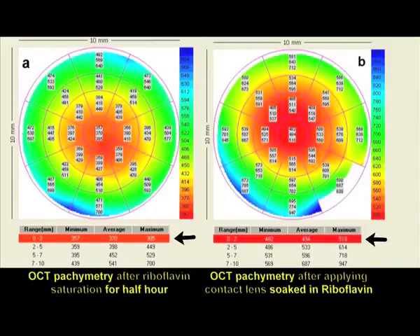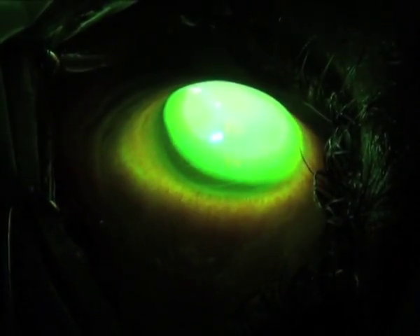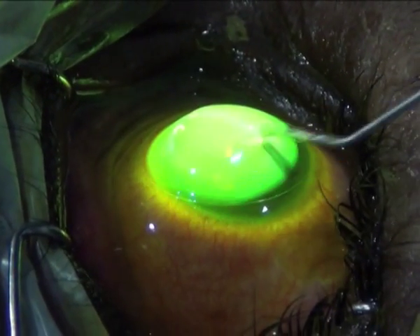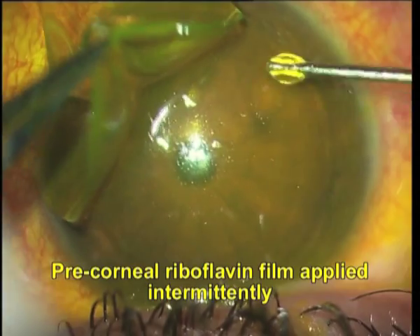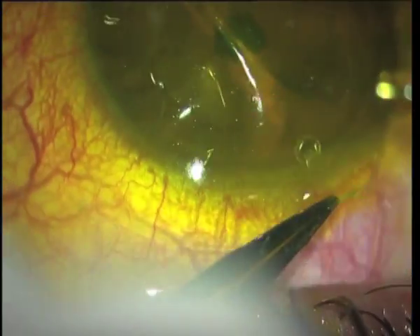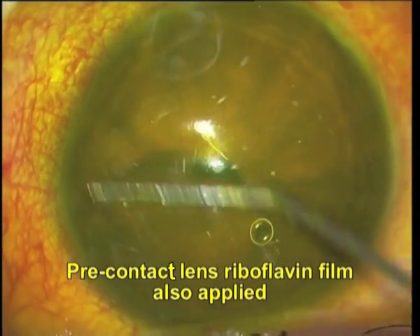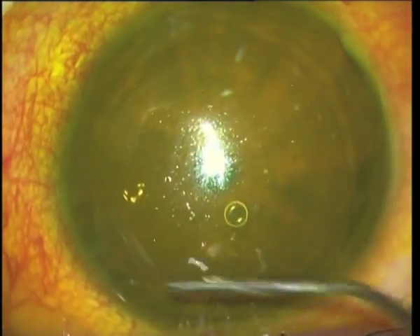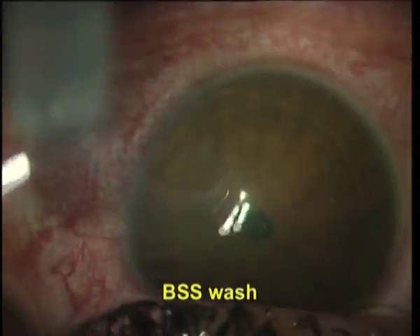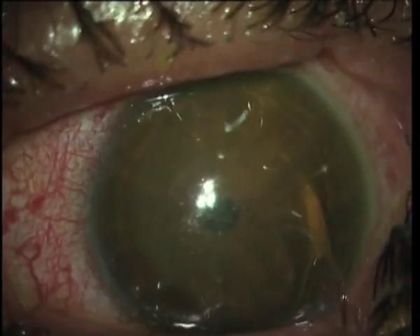UV-A light of 370 nanometers is then applied according to the Dresden protocol. Riboflavin is applied both under and over the contact lens once every three minutes. Care is taken to keep the contact lens centered. The sub- and supra-contact lens riboflavin films are reapplied once every three minutes. At the end of half an hour, the contact lens is removed, a BSS wash is given, and a fresh contact lens is applied until complete epithelial healing.